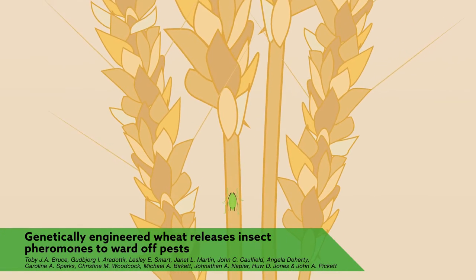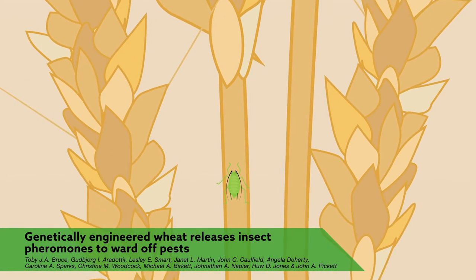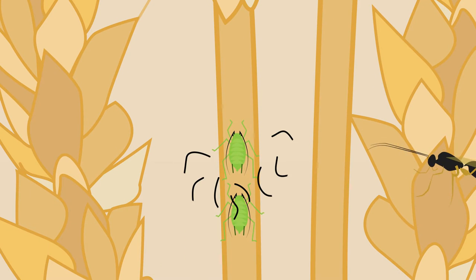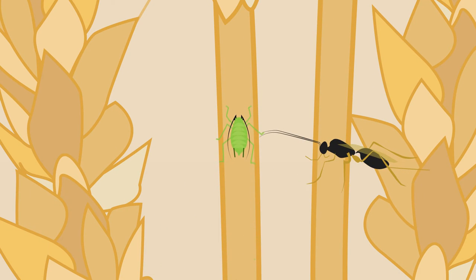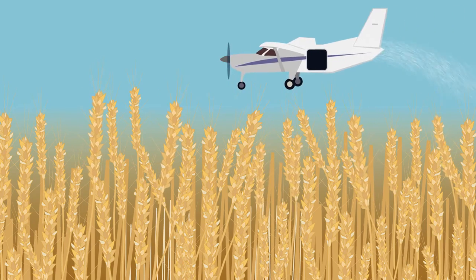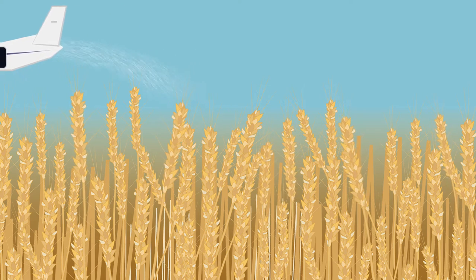The aphid, one of the most common crop pests in the world, has a weakness that scientists have now learned to exploit. When attacked by predators, the bugs release a pheromone to tell fellow insects to scatter. Biologists have proposed spraying these alarm pheromones directly on crops to prevent pest damage, but synthesis is costly.